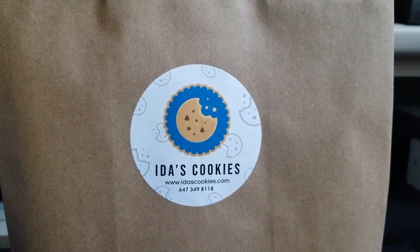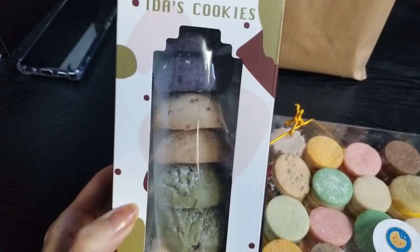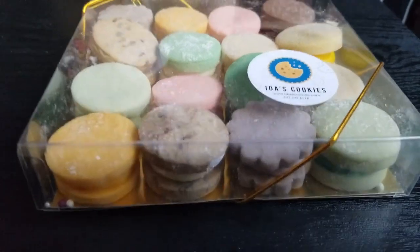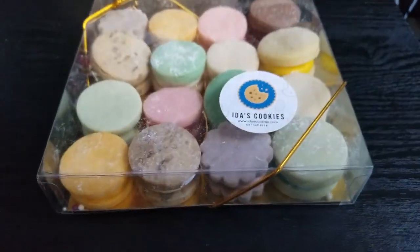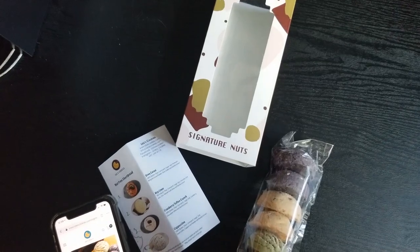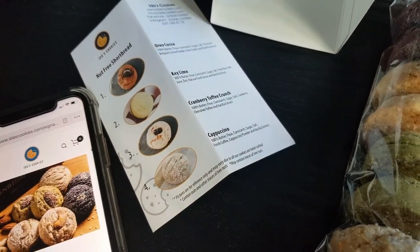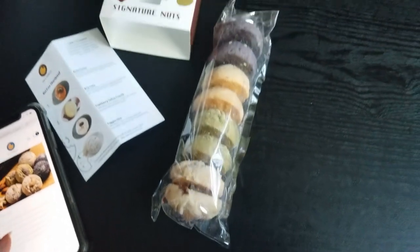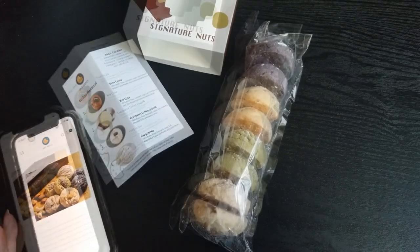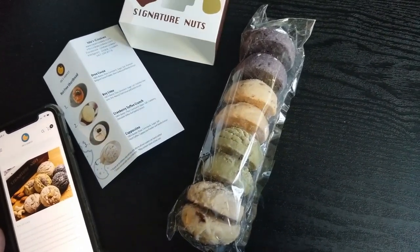Hubby got us some Valentine's Day treats from Ida's Cookies, and they're so pretty. Some look like shortbread cookies in a bunch of different colors, and then these ones look like macarons but are also shortbread cookies. Hubby chose the signature nuts variety, and from top to bottom the flavors are: roasted sesame, nuts toffee crunch, matcha almond, and rosemary cashew. These flavors sound so good.